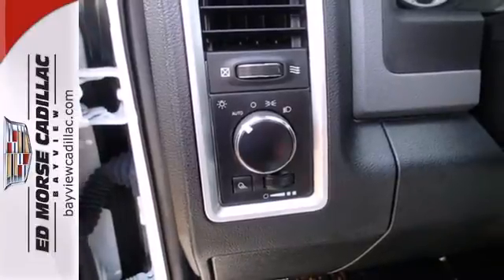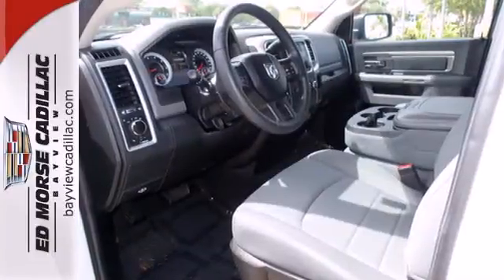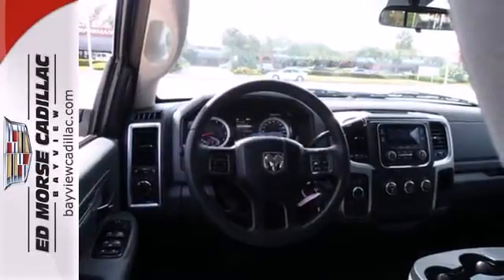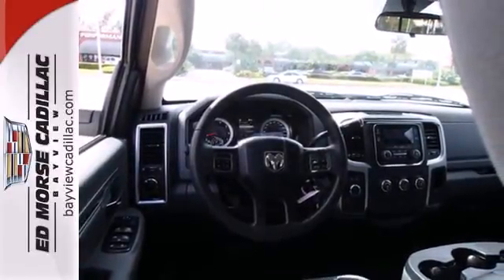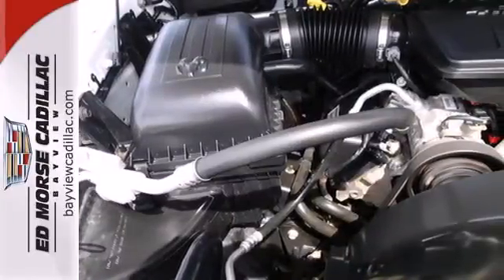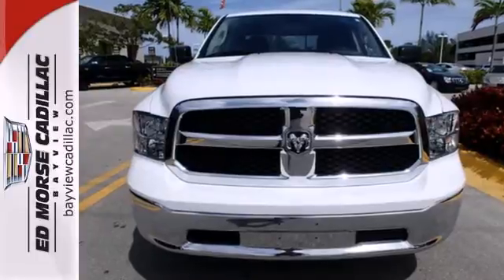No job will intimidate the 1500, and you don't have to be intimidated by the thought of fuel costs either. The 1500 is unrivaled. In fact, it was named a best pickup for 2013. If it needs to be moved, you need this Ram. Put it to work for you today.